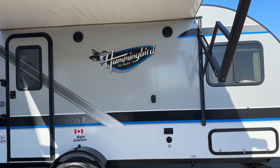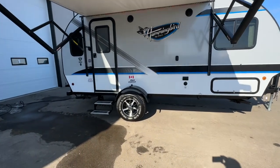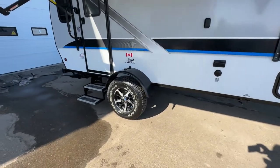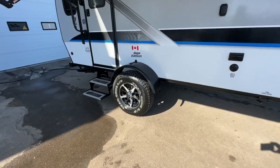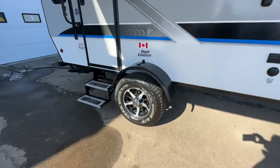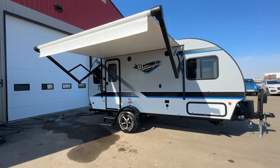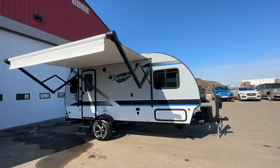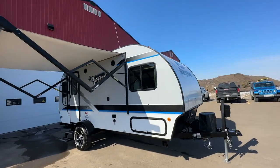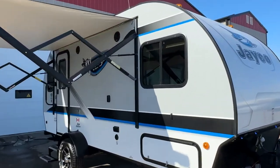It's a front bedroom, rear kitchen layout with a slide-out on this unit. The Baja Edition has the torsion axle, which is an upgrade. It has the off-road kit on it with the trail guide tires — a beefier look to this trailer with higher ground clearance. I'm going to give you a complete video walk-around and point out any blemishes as I go, but it's generally in beautiful shape.